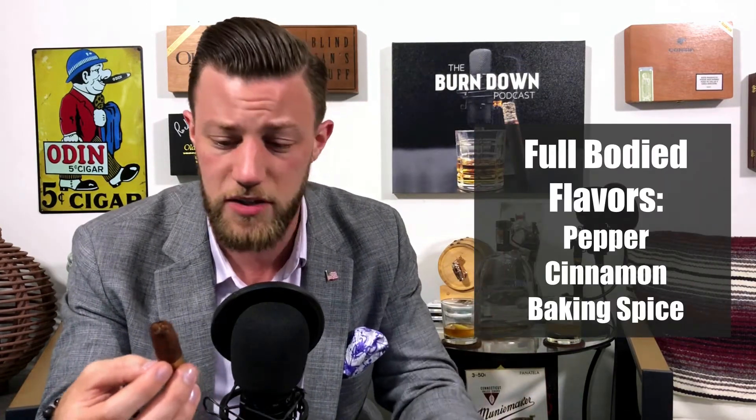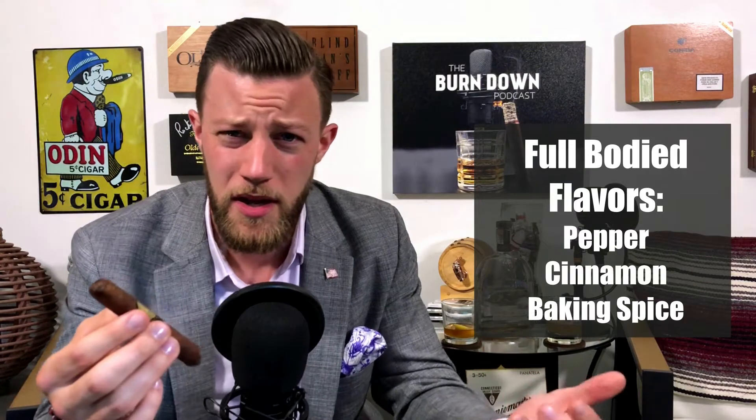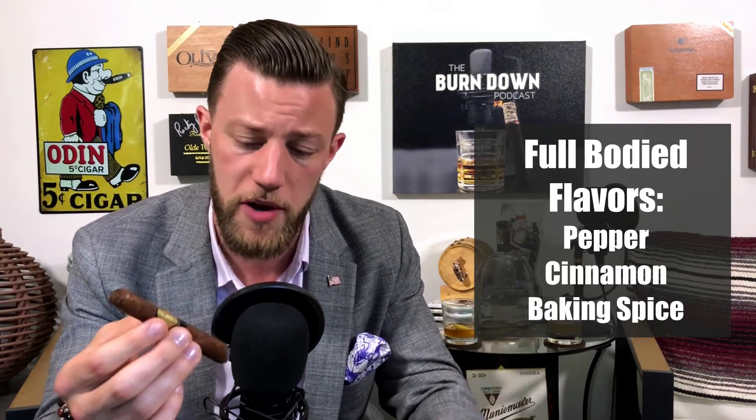This is a full-bodied smoke. I get lots of pepper in here, there's a touch of sweetness, but overall it's majority just a pepper bomb. The draw is fantastic. The burn was a little uneven — I did have to correct it a couple of times; it started canoeing on me, but I just snipped it off, relit it, and it was fine. I'm also getting a little bit of cinnamon and baking spice in there — majority pepper, but a touch of sweetness and cinnamon.